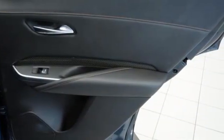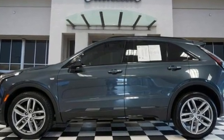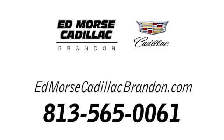For over 100 years, Cadillac has dared to drive the world forward. Take it for a test drive today. Call us today at 813-565-0061. For value and for service, it's XT4.